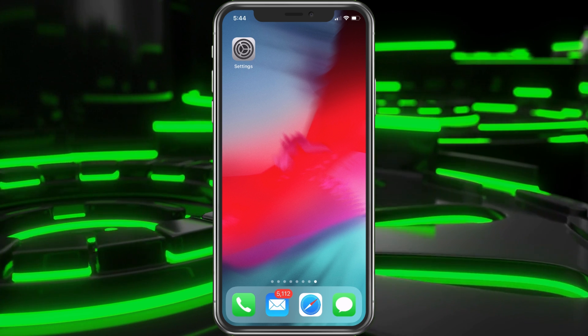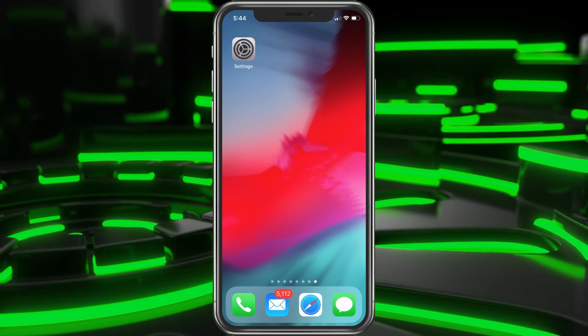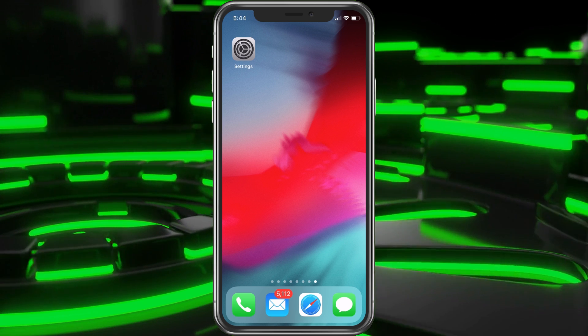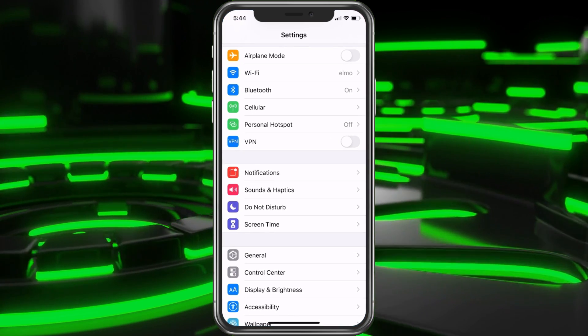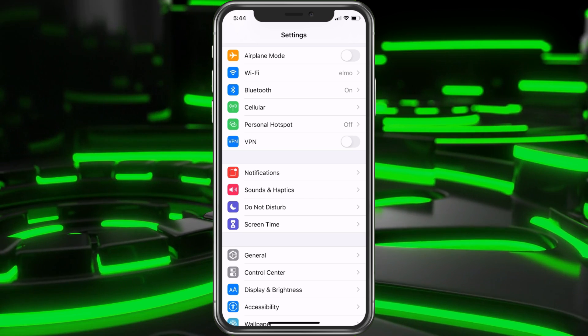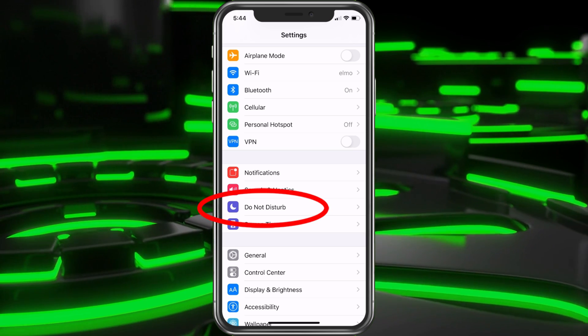Now let's go ahead and jump in and show you how to get this set up so you don't get disturbed at night. The best way to do it is on your phone. Go ahead and choose Settings. Once we're in Settings, we're going to find Do Not Disturb and select that — it's the moon icon.